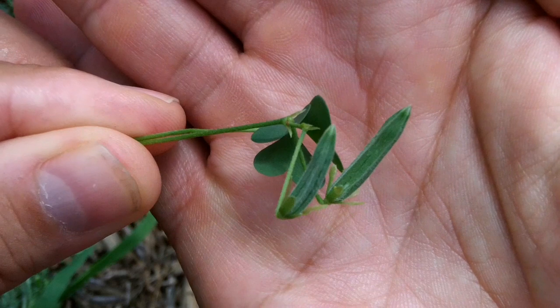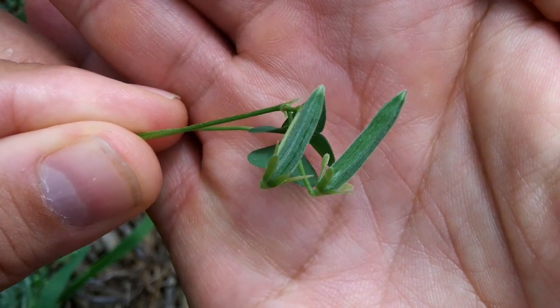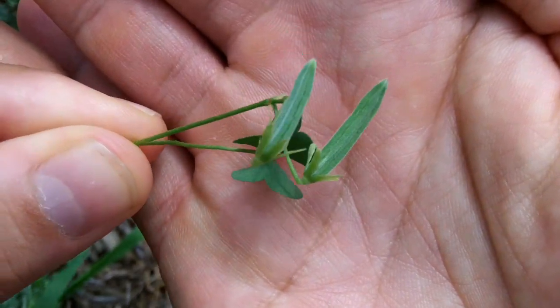Here is a close-up of the seed pods. My boys love eating these when they are in season.